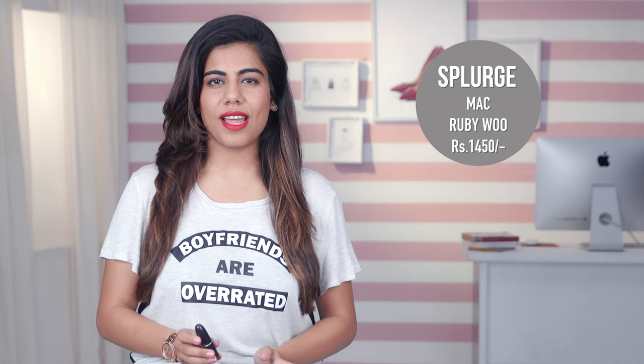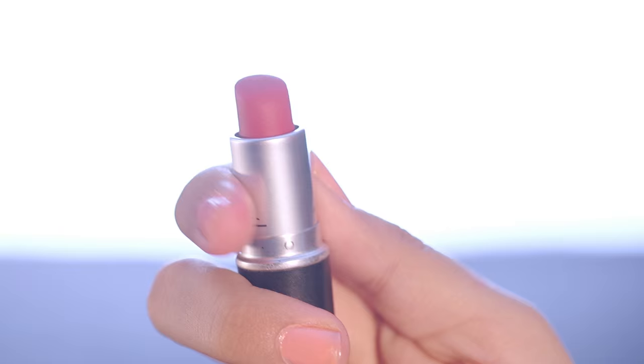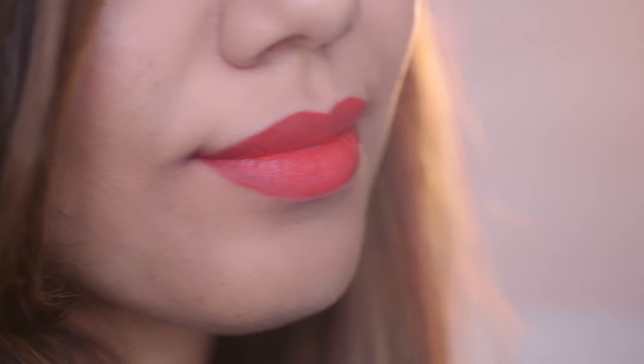The most popular red lipstick I've ever come across is Ruby Woo by MAC. It costs around Rs. 1450 and it's such a classic shade that it suits every skin tone, so you can't go wrong with it. An added benefit is that it's super matte.